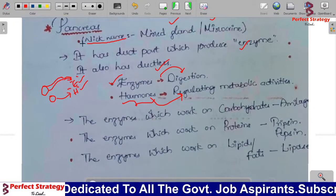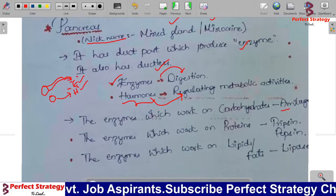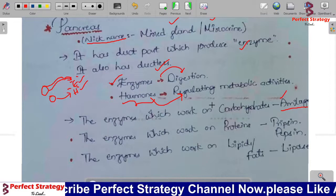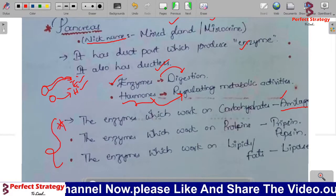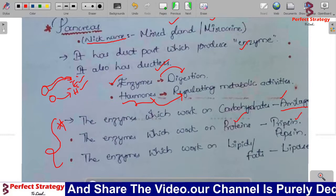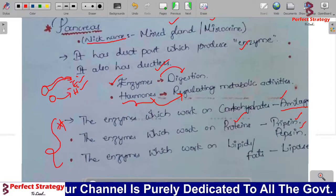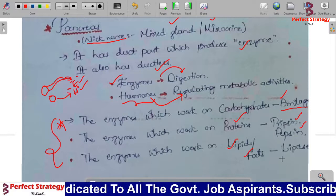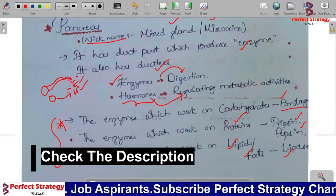The pancreas is a mixed gland. The enzyme that works on carbohydrates is amylase. The enzymes that work on proteins are trypsin and pepsin. The enzyme that works on lipids and fats is lipase. These three points — amylase for carbohydrates, trypsin/pepsin for proteins, and lipase for fats — are very important.